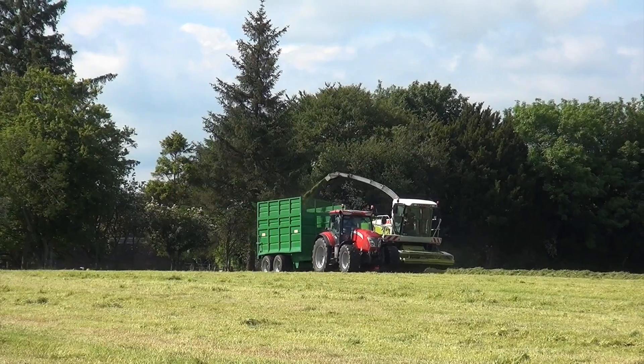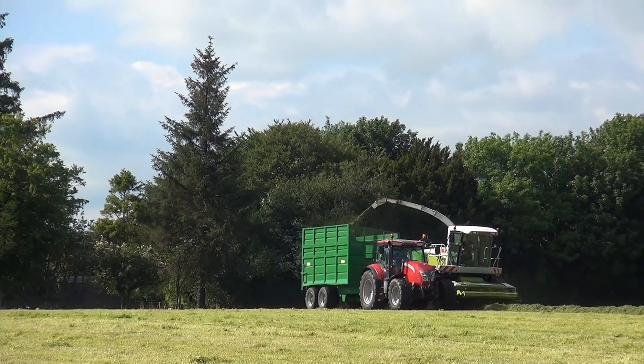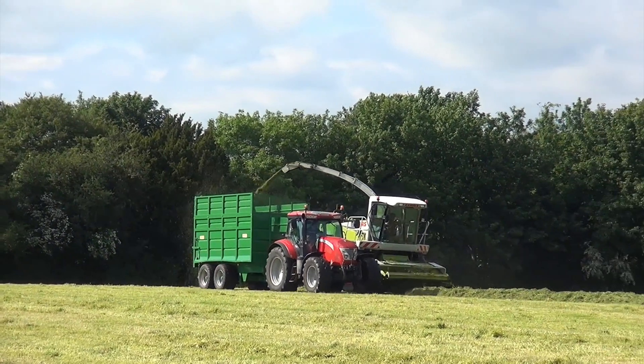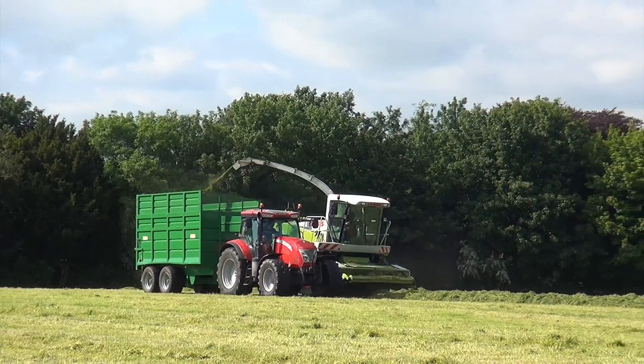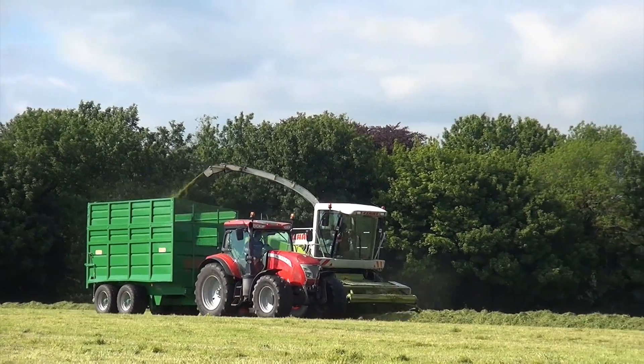That another tractor, Jay? That another McCormick? Different one? Yep. My assistant tells me this is a different McCormick — this is probably the 64 plate one that I've filmed here before in the past.